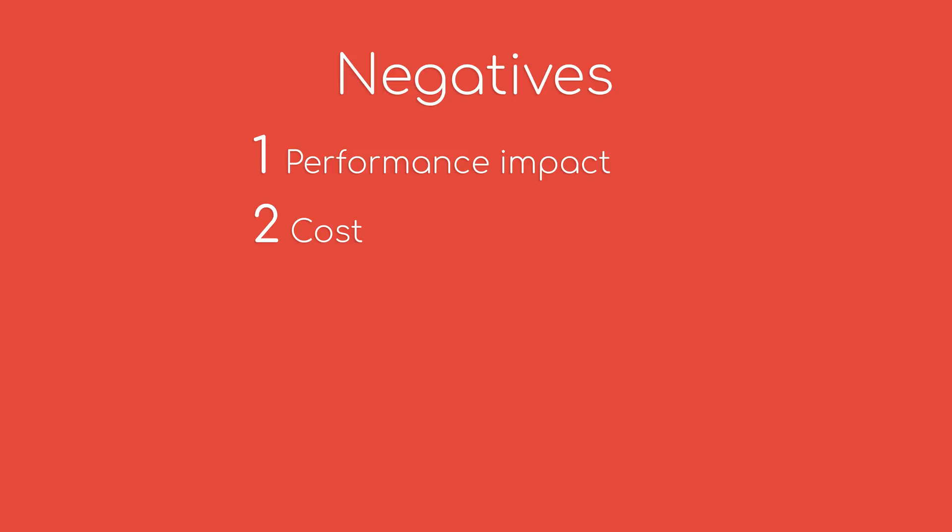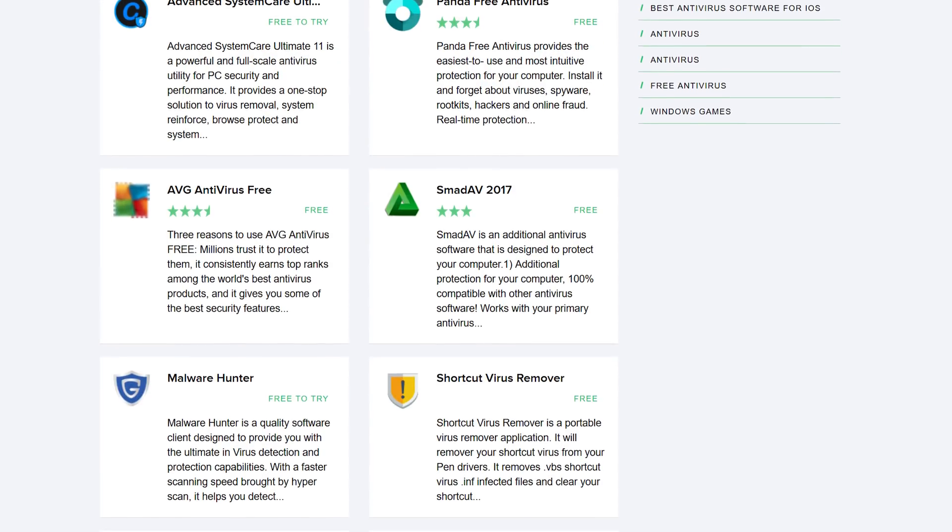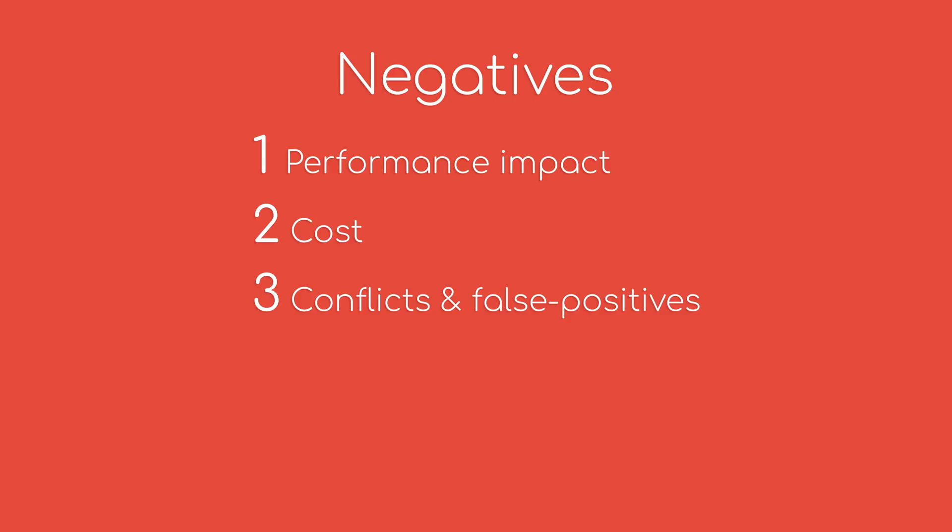Second, cost. Lots of the well-reviewed and recommended antivirus softwares will cost you some money, though there are stock and free options out there. Third, conflicts and false positives are very frustrating when using an antivirus. Never install more than one program to avoid conflicts between them, and unfortunately there is no way to avoid false positives.